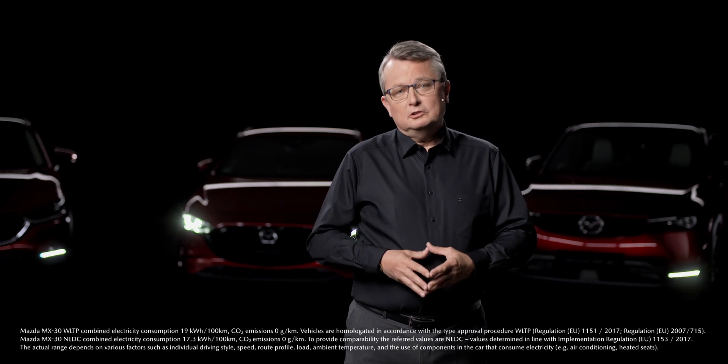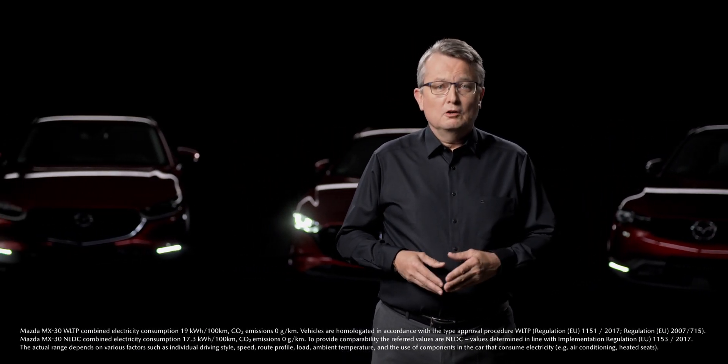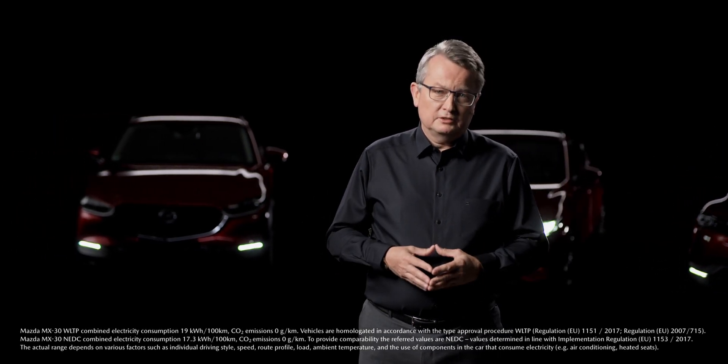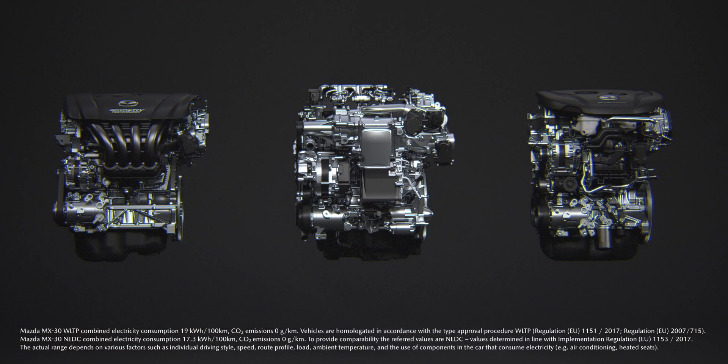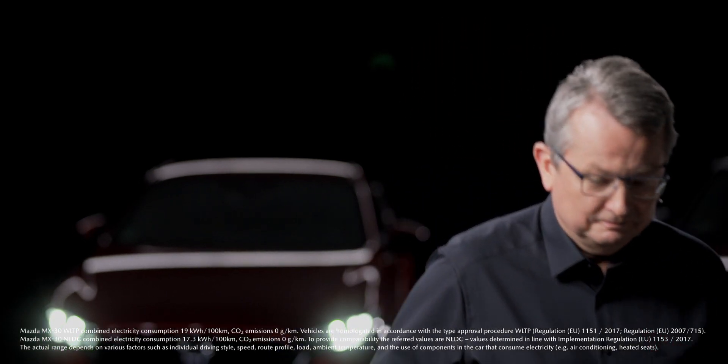The core of our multi-solution approach is to combine the needs of our customers for affordable individual mobility with the requirements of pursuing the path to climate neutrality. To do so, we develop powertrains with different degrees of electrification. This means we can offer multiple solutions that best suit the local market and society's demand for sustainability.